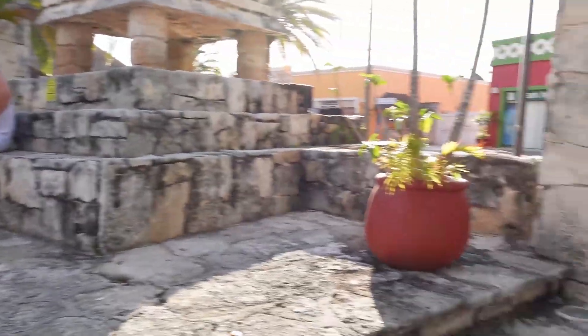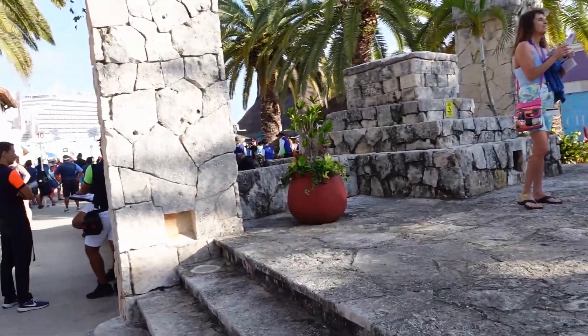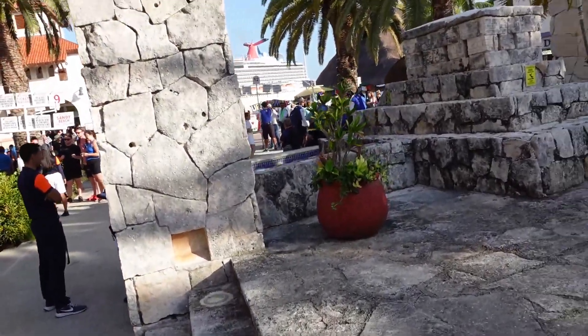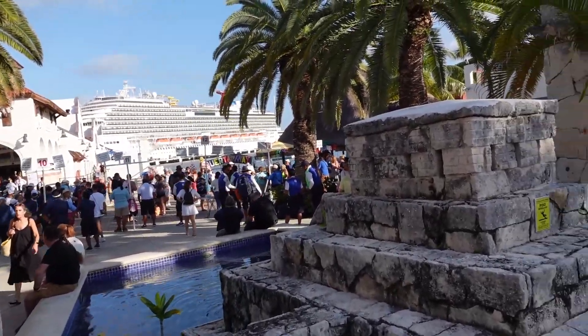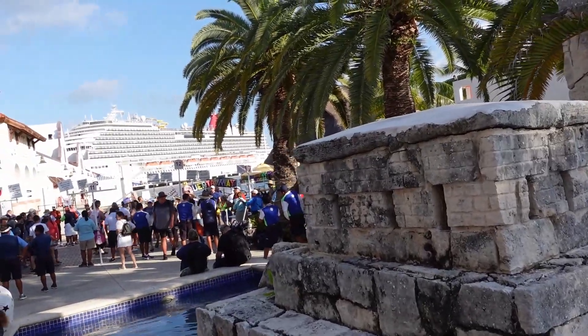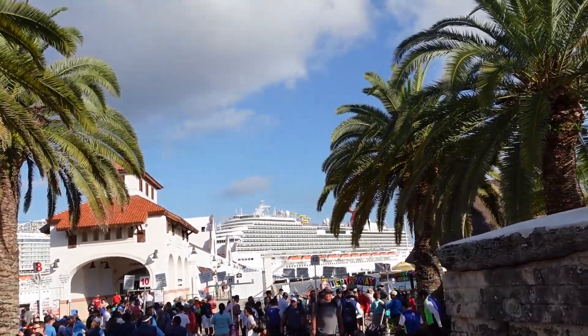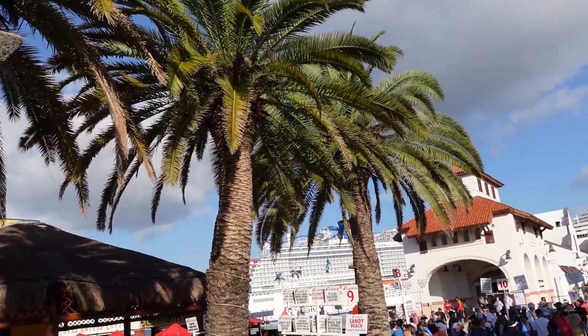Right in this area here, the last time we were here there were some hummingbirds and we got it in our last video. So if you like Cozumel and want to learn more about Cozumel, go check out our other video. There are two ships in today — the Carnival Breeze and the one we're on, the Celebration, which is over there.